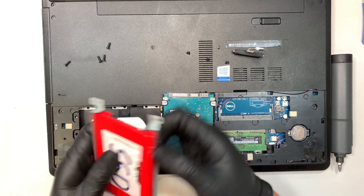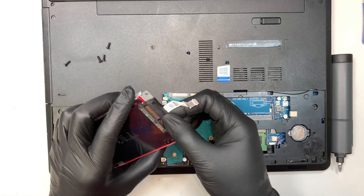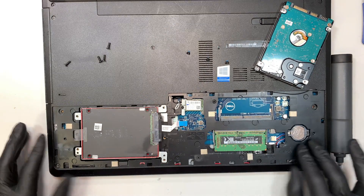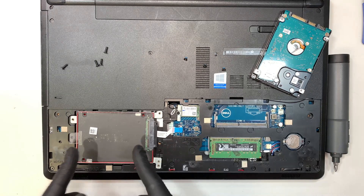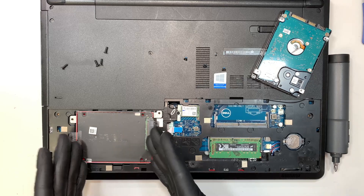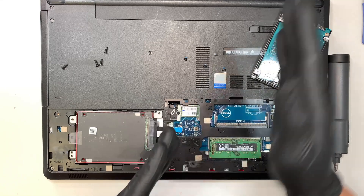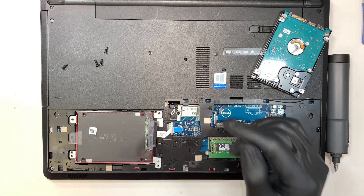Once you install the new solid state drive and put the cable back in and all the screws back together — will the computer work? Let's say we put everything back together. If you're asking: is my computer going to work with the new hard drive? The answer is no, because Windows is not installed yet on the new hard drive. This is just a blank hard drive — it doesn't have your information, it doesn't have Windows 10 or Windows 11 in it, so it doesn't boot up. What I need to do is walk you through that — I'll link them in the description below. If you have any questions, comment below.